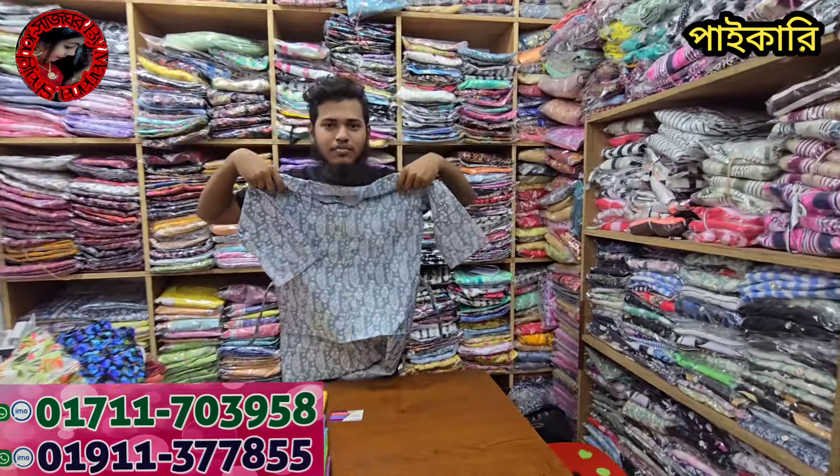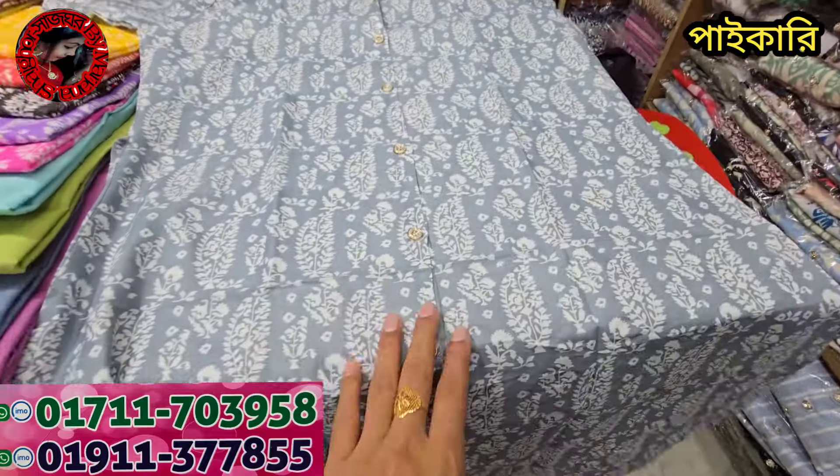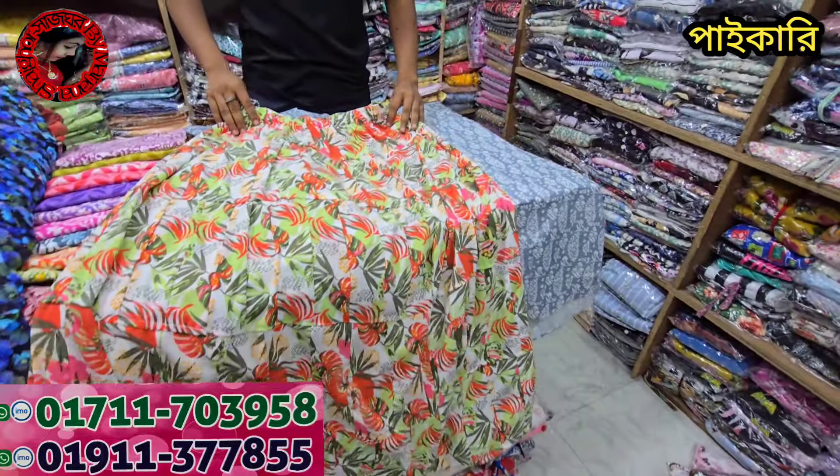Now we have to look at the shop. We have to open the shop. The shop is the same — this shop is the same. We have to look at this store, and the shop is $3.